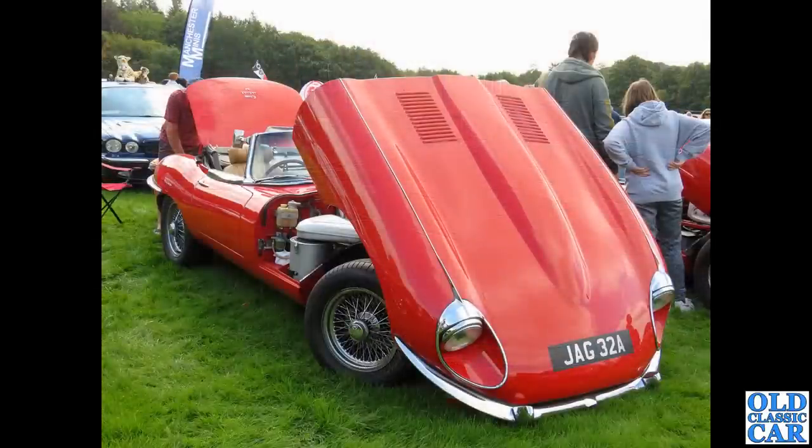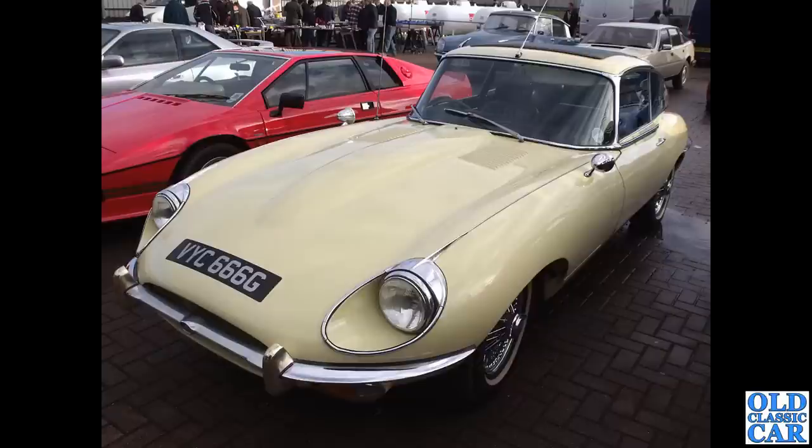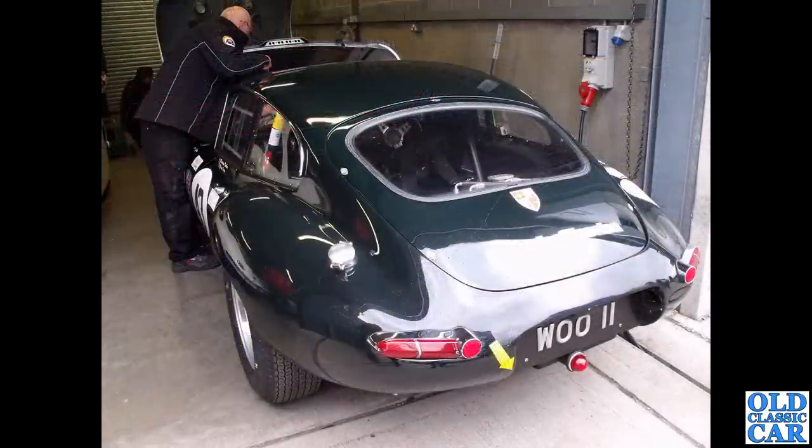A Series 2: built from 1968, available as a fixed head coupe, 2+2 coupe, or roadster. Another example almost in a primrose yellow — some interesting cars in the background including a Rover SD1, a Citroen DS, and a bright red Lotus Esprit alongside. WOO 2 is the registration of a race-prepared fixed head, really smart — we'll see a photo of that later at a Goodwood Revival meet.